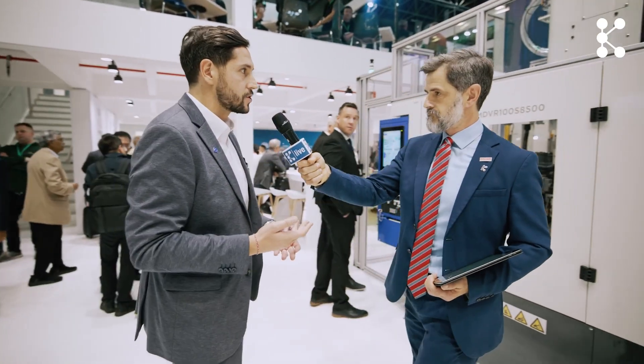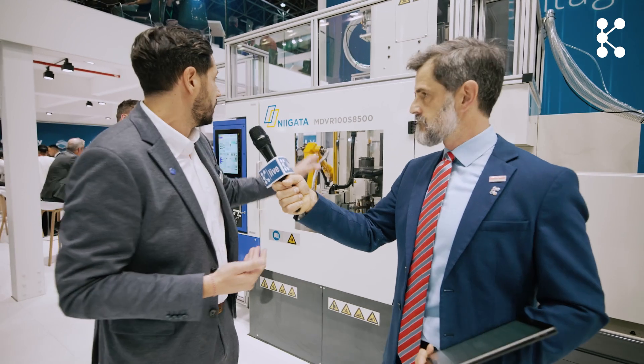Behind me I noticed a new name on the stand — tell us about the integration. In the injection molding division of the Haitian group we have two brands: Haitian for servo-hydraulic machines and Zafir for electric machines. Now we have a new brand called Niigata — a Japanese company that Haitian took over some years ago. This fulfills our complete portfolio including vertical full-electric injection molding machines, which were missing until now, so we can achieve 100% of the markets for injection molding.